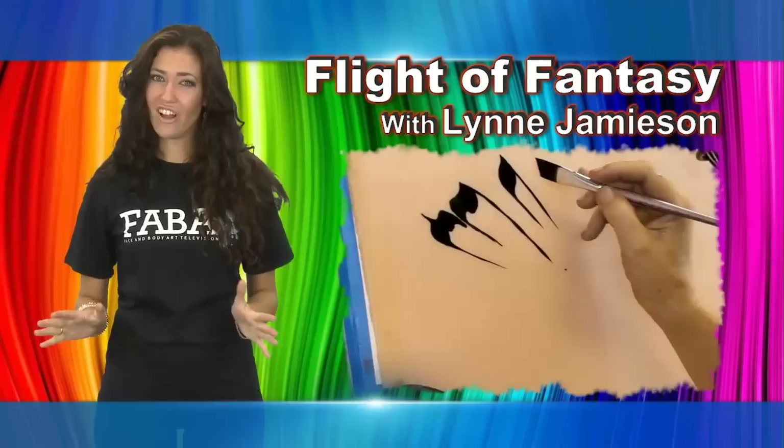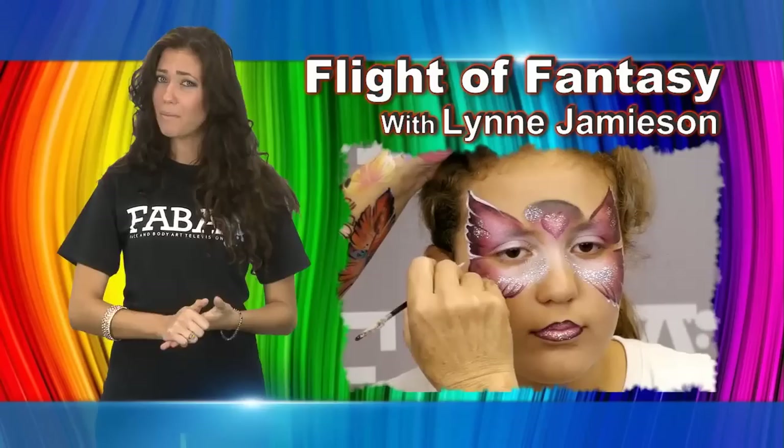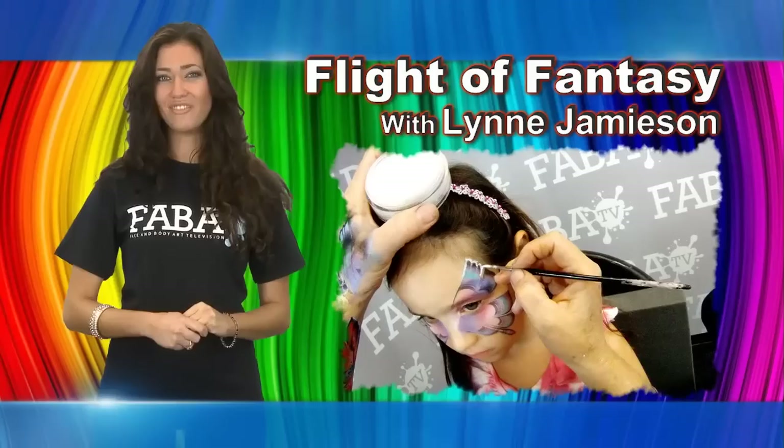Join Lynn Jamison, all the way from the land down under, for a class that will have you flying out of your seat with amazement. Lynn is known for her beautiful wing designs, and in this class she will break it down step by step and show you how to create a breathtaking butterfly, fairy, and tiger fly. This class is a real treat for those looking to take their butterflies to the next level.